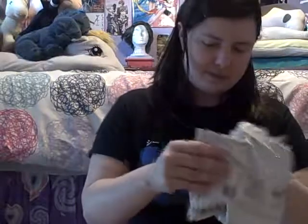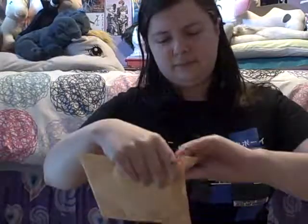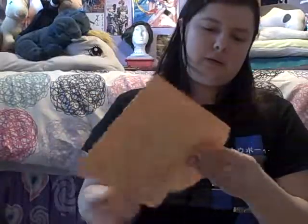It's in another envelope — okay, there's nothing else in this one. So it's in another envelope apparently. I guess they wanted to make sure it wouldn't break, which is good.